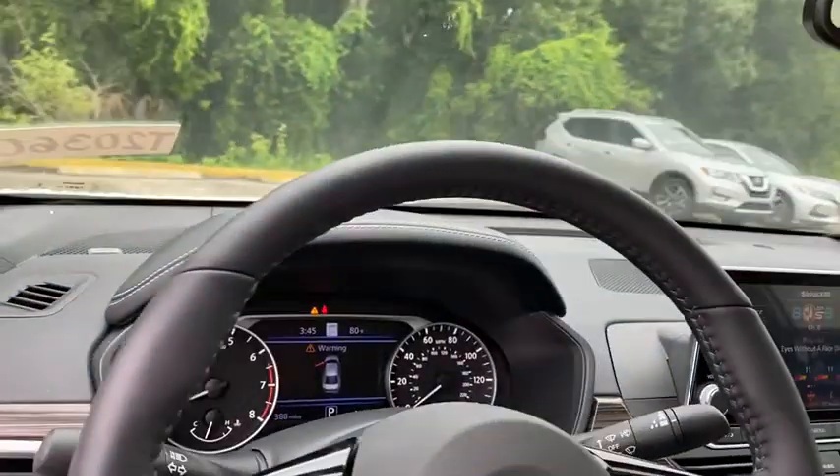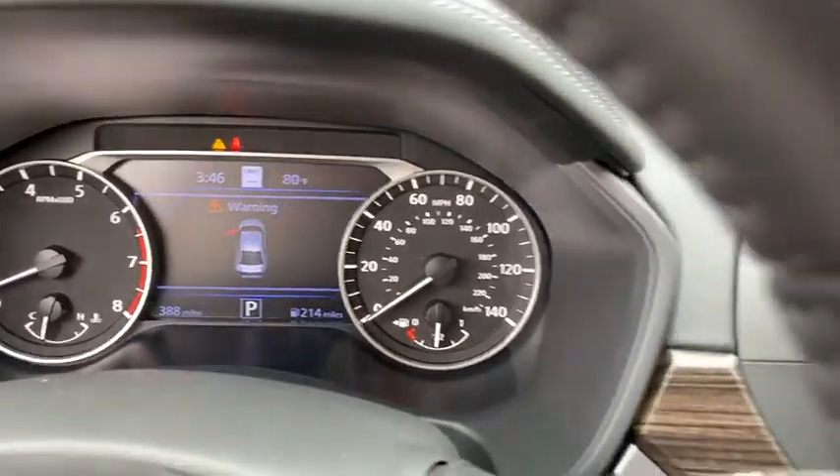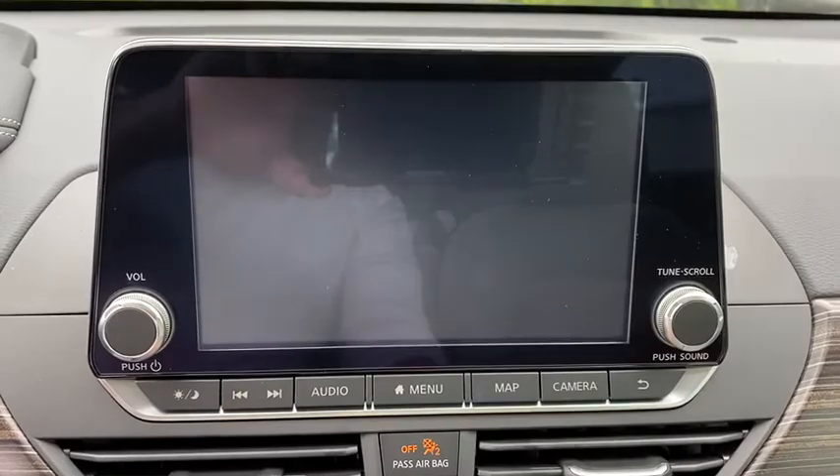Lane departure warning, leather-wrapped steering wheel, Bluetooth, power steering, adjustable steering wheel, cruise control, four-wheel disc brakes, auto-dimming rear-view mirror, keyless start, aluminum wheels.